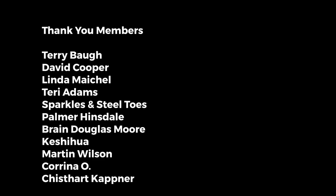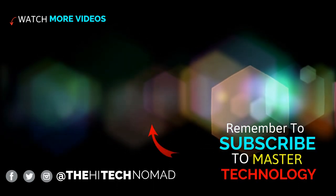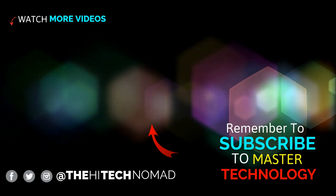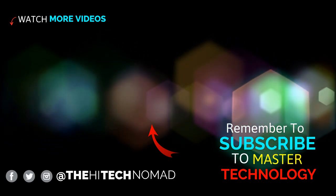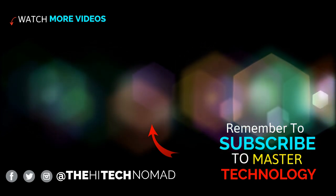In the comments below, let me know if there's some other specific feature you'd like to learn how to add to your phone. If you found this video at all helpful, you may want to consider becoming a member — in return for supporting the channel you'll get access to exclusive videos and live stream events. Until the next video, this is Orman Beckles, aka the High Tech Nomad, signing out.